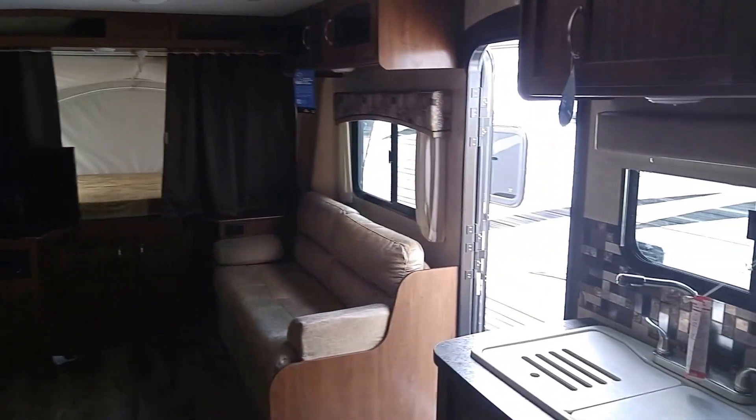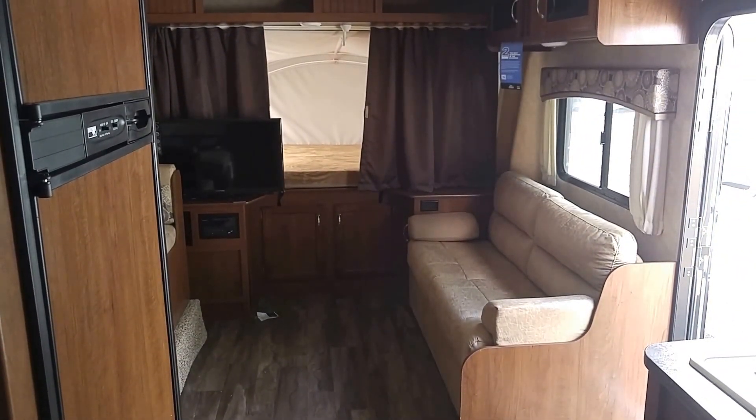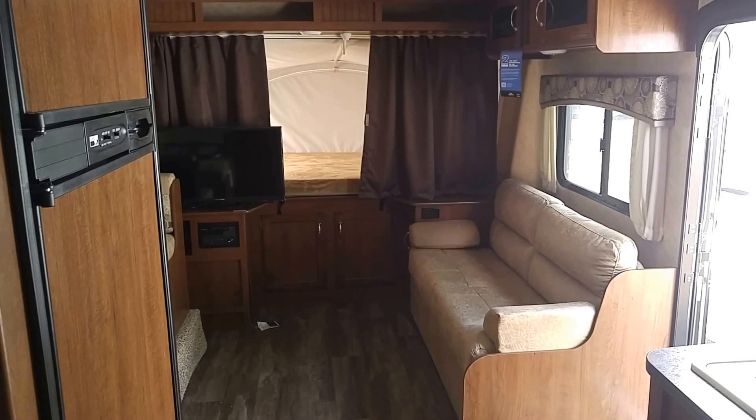Two-year warranty on everything in the Jayco. Come down and see it. Ask for Dave. Route 5, South Windsor, Connecticut. Vans RV. Have a great day.